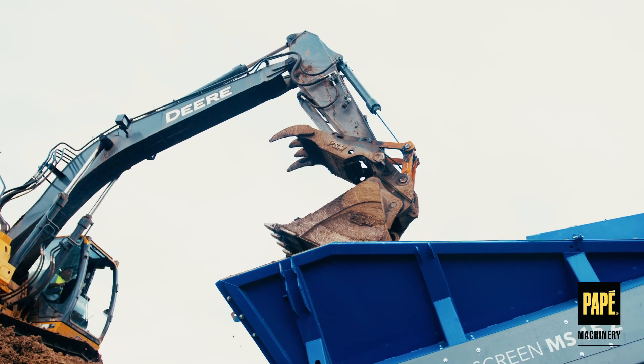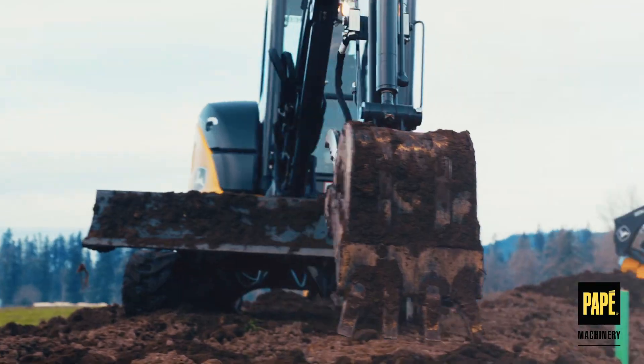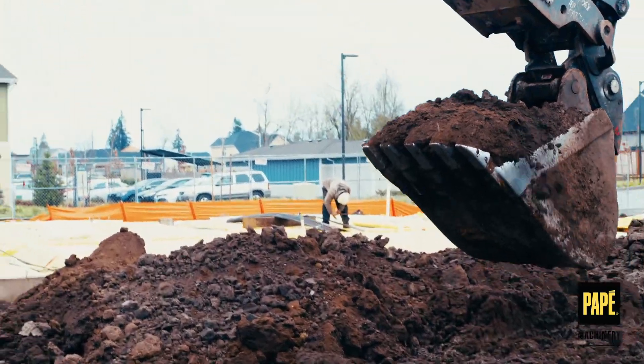John Deere's large and midsize excavators are ready to handle a wide range of jobs in construction or forestry. With multiple models available in each size, there's an excavator to fit every need.